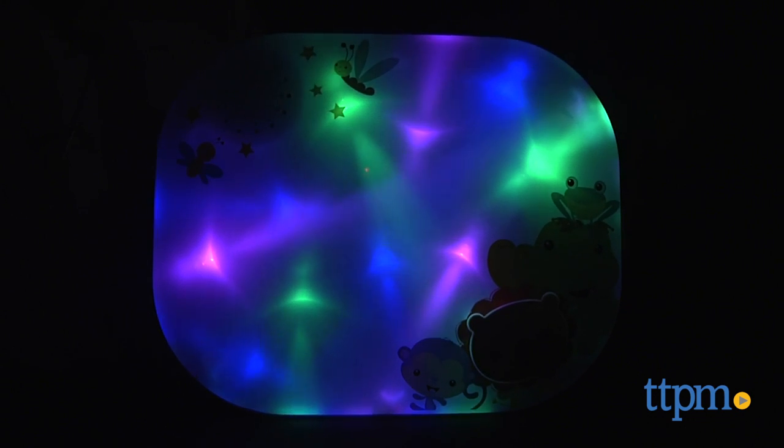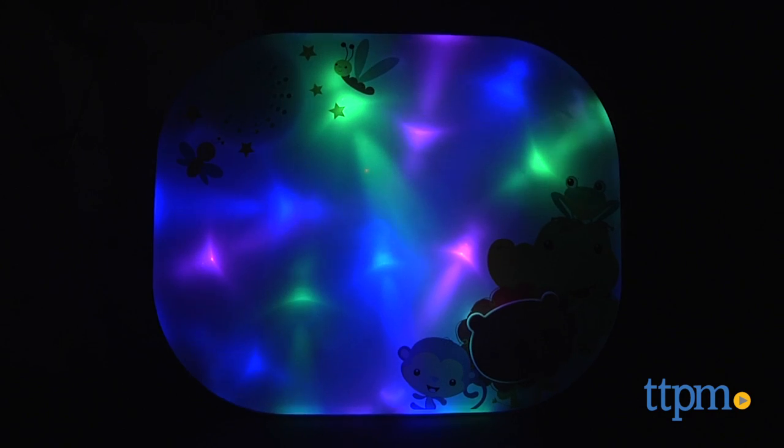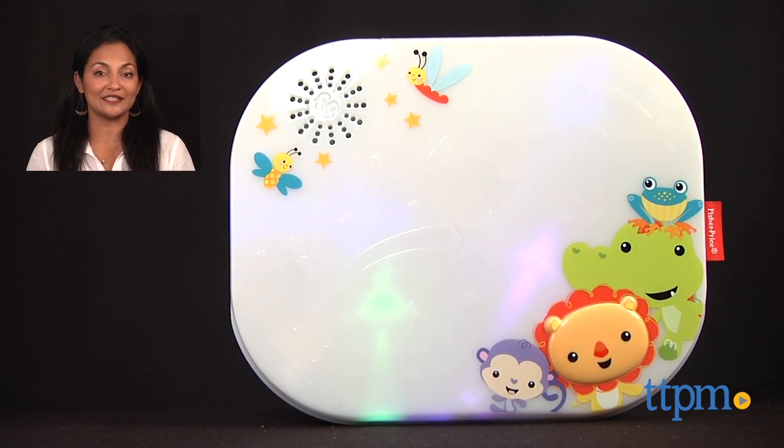The C battery is not included. This is for ages birth and up, and made by Fisher-Price. For where to buy and current prices, find us at TTPM, and subscribe to our YouTube channel for more reviews every day.